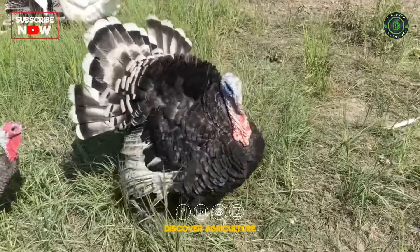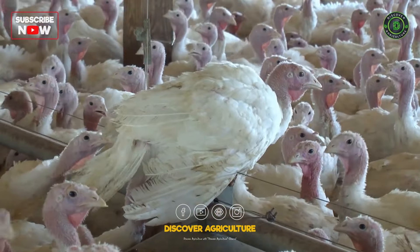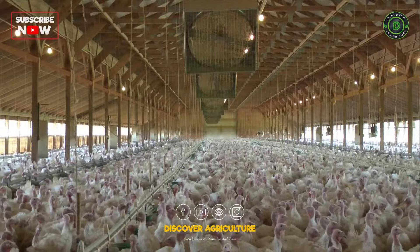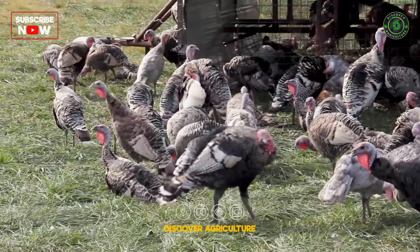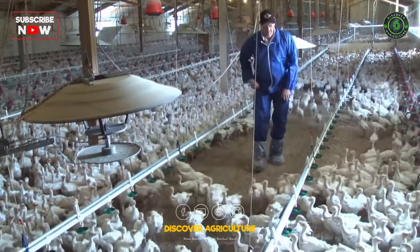A healthy turkey is a happy turkey. In the context of turkey birds, healthcare and disease prevention involve monitoring flock health, providing proper nutrition, and implementing biosecurity measures. Turkey farmers prioritize preventive measures to ensure the well-being of their flocks and minimize the risk of diseases within the poultry industry.